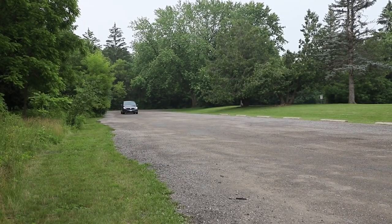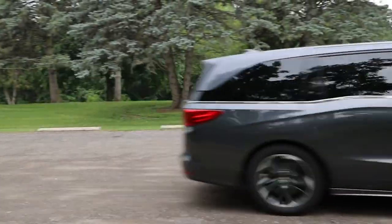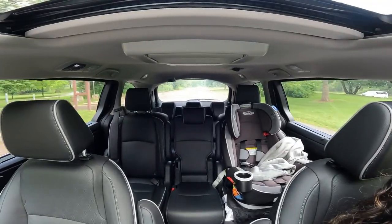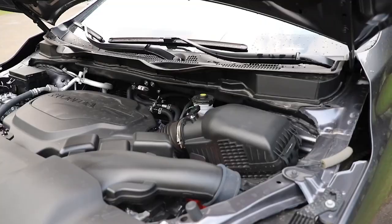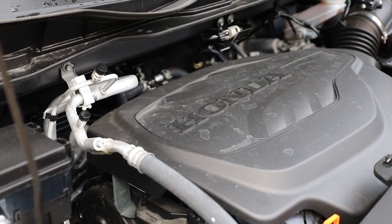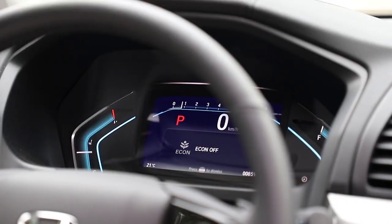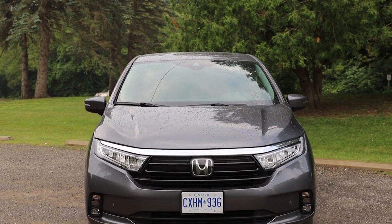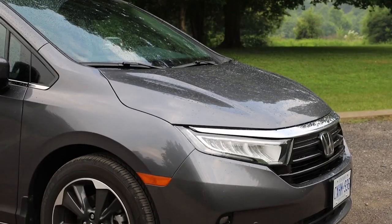So if it looks like a minivan and has the practicality and spaciousness of a minivan, does that mean it drives like a minivan? Yes — it's not the quickest to pick up speed, especially on the highway in eco mode, but in this case it really is form over function. It's not the worst drive by any means; it's quiet and smooth. Its standard 3.5-liter V6 puts out 280 horsepower and 262 pound-feet of torque via a 10-speed automatic transmission. The front-wheel drive Odyssey has an NRCan combined rating of 10.6 liters per 100 kilometers, right on par with other minivans in this segment, save for the hybrid Sienna.